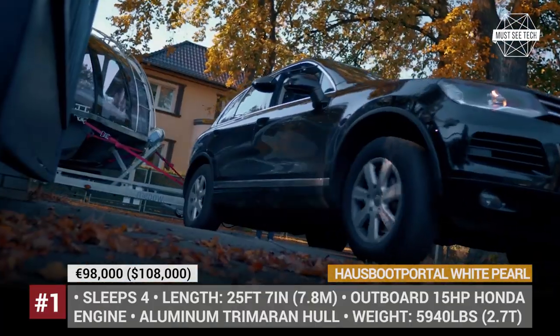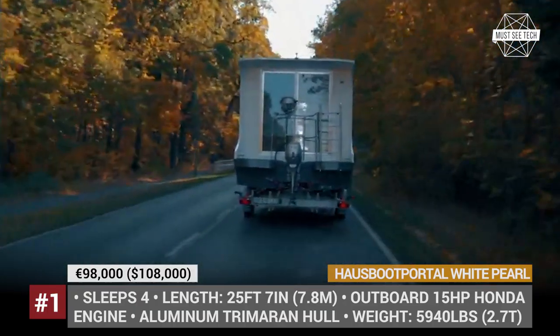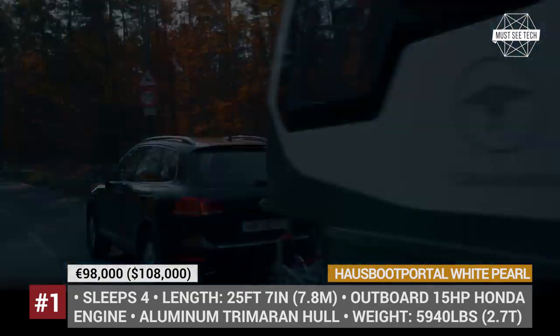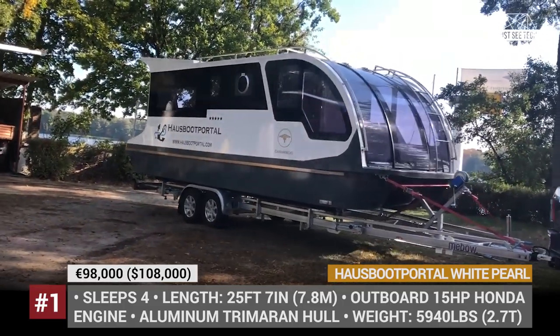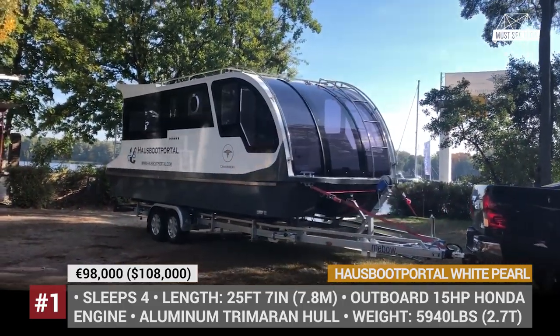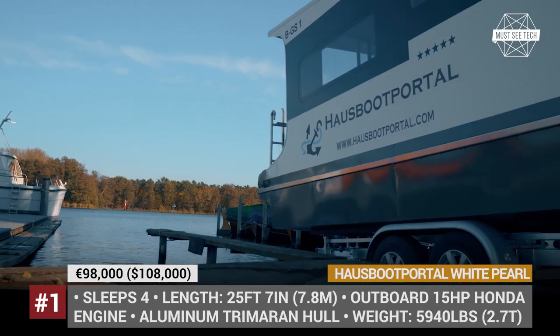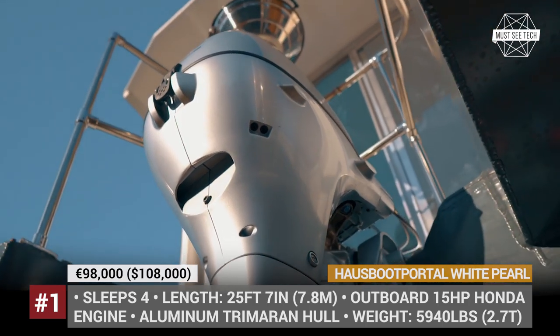Houseboot Portal — White Pearl. Operated out of Germany, the Houseboot Portal is an exclusive distributor of caravan boats and pontoon houses that connects small manufacturers and end consumers. The White Pearl is one of the most versatile models in their current inventory, since it can be transported on a trailer platform, used as a stationary houseboat or operated on water without a boat license.